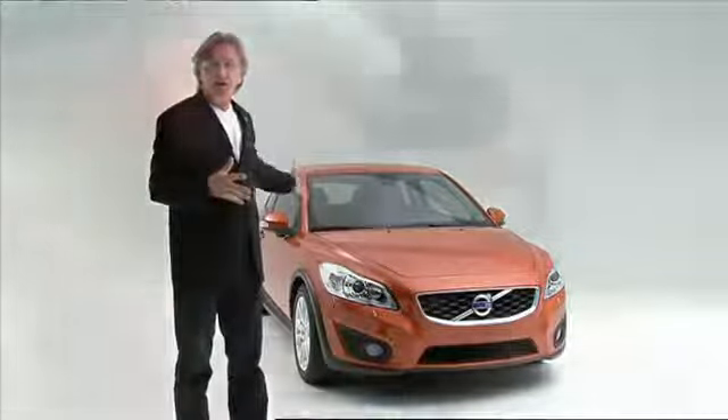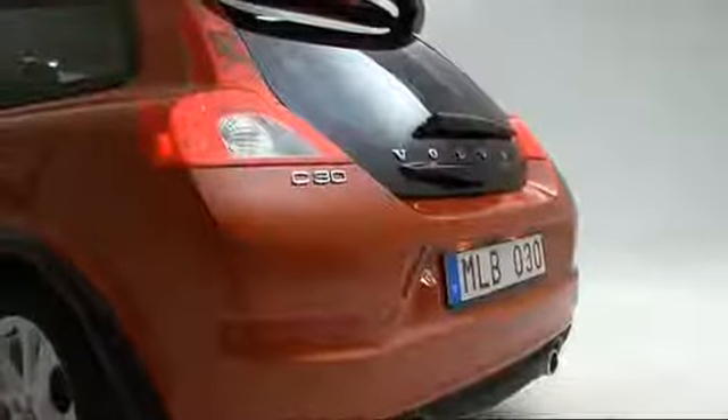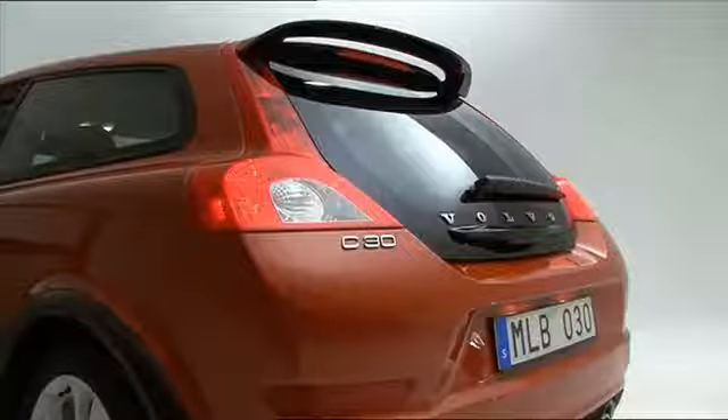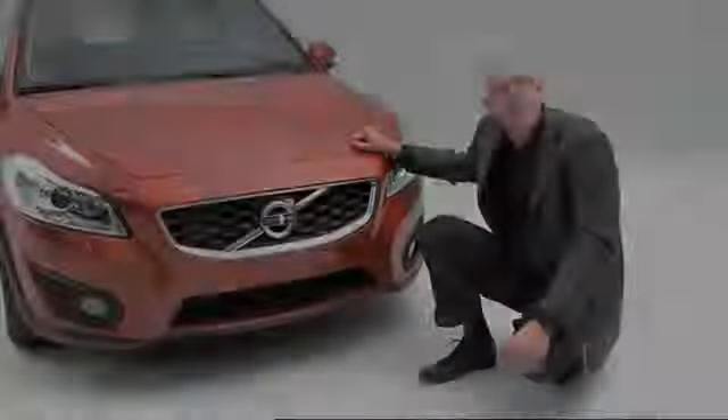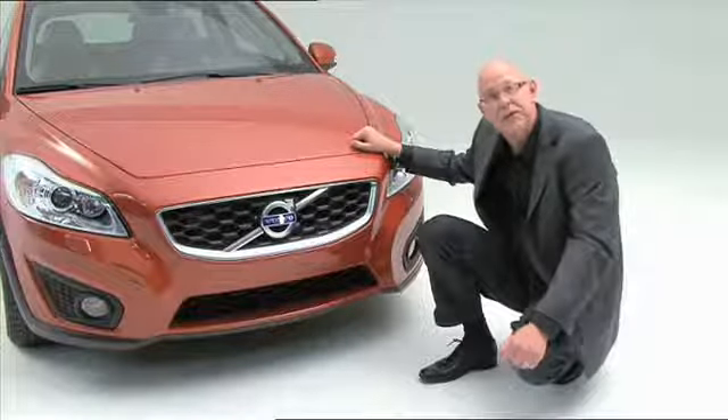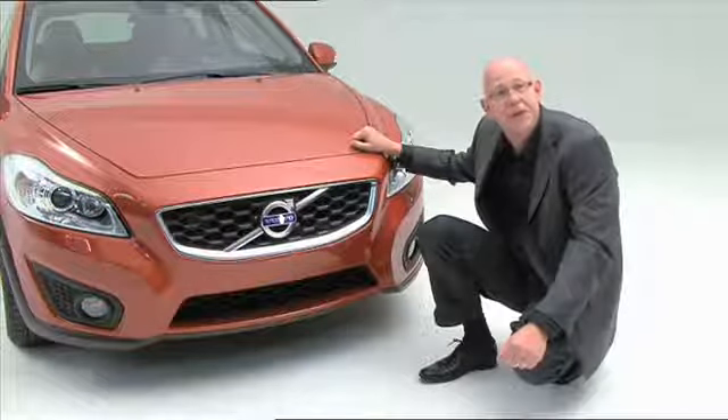A similar thing we did on the rear, where we have introduced also more three-dimensional sculpture to give this car this racy feeling from the rear. My name is Håkan Maunggren, senior exterior designer, and I've been working on this project for the last two years.